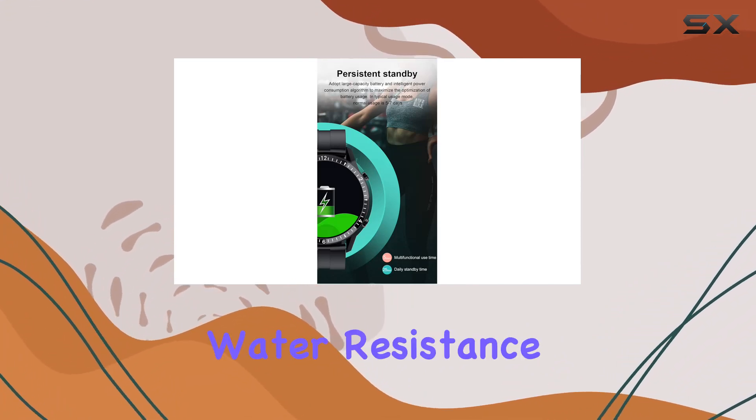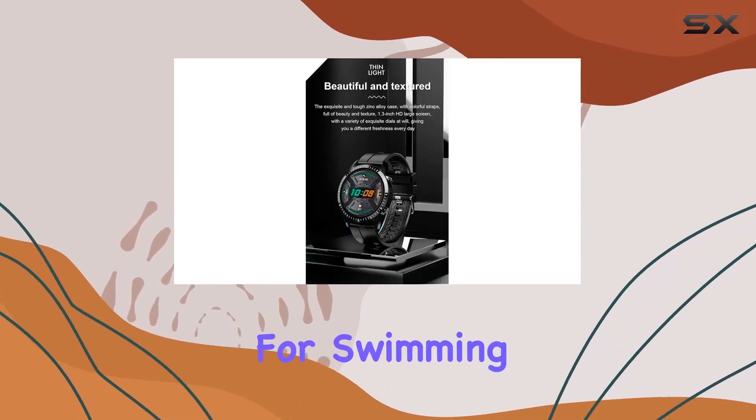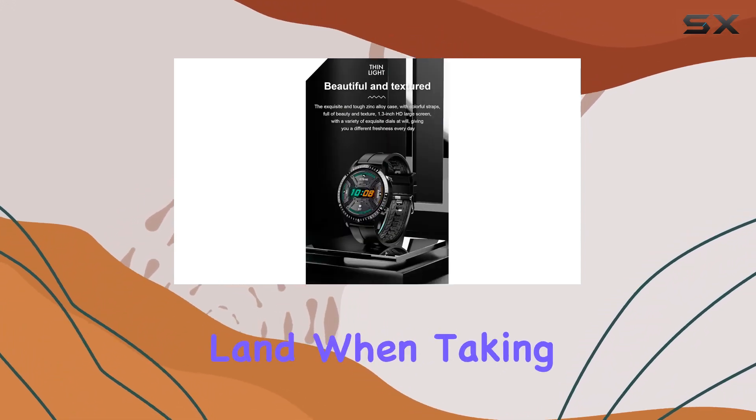Now, let's talk about water resistance. It's rated IP67, but remember, it's not suitable for swimming. So keep it on land when taking a dip.